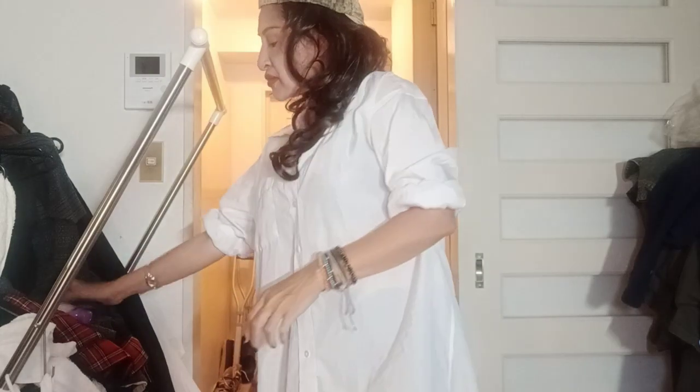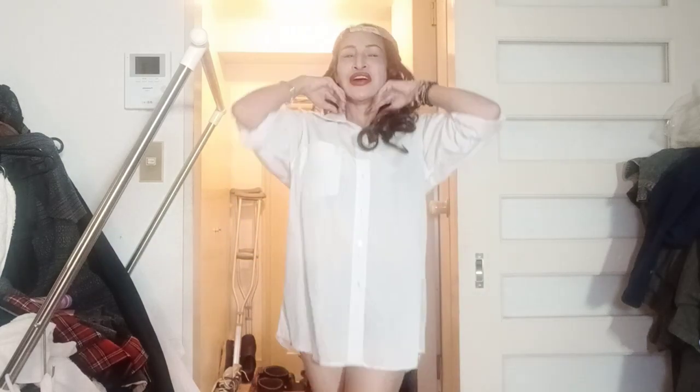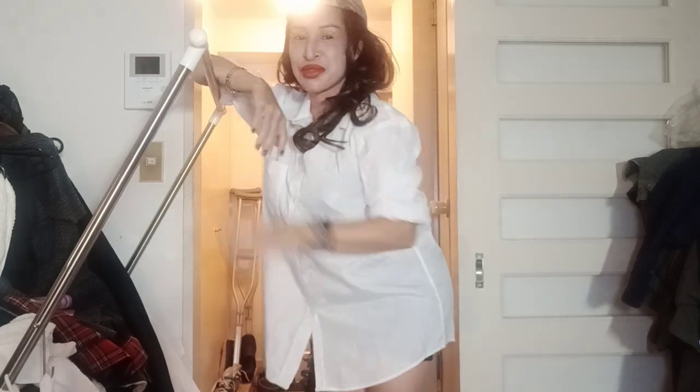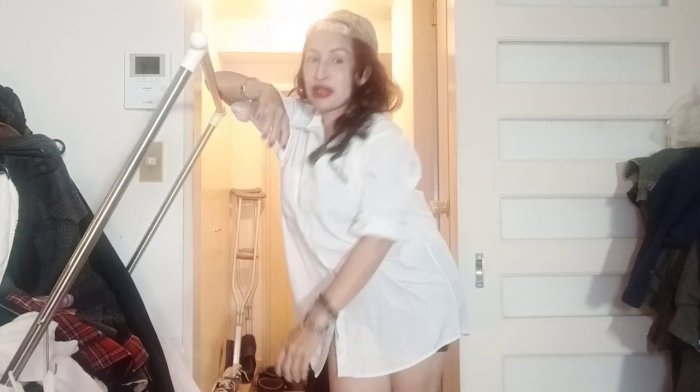So this is all that I use for my makeup to be a girl next door. And then you're ready — you can go for a pictorial or take pictures, and there you go!